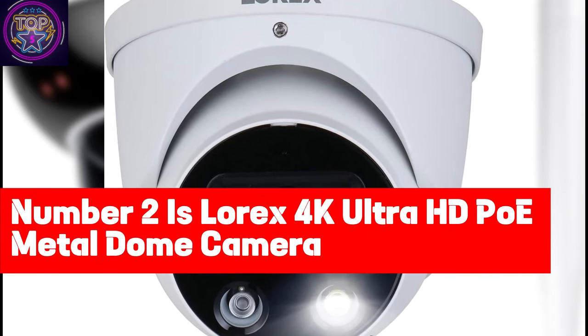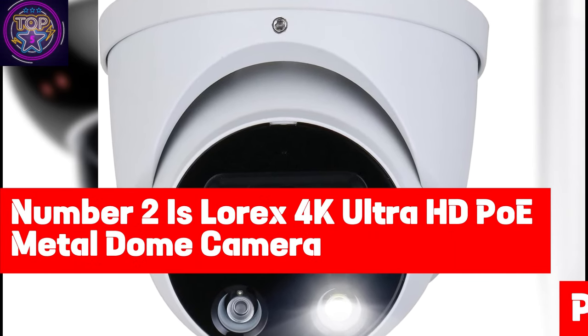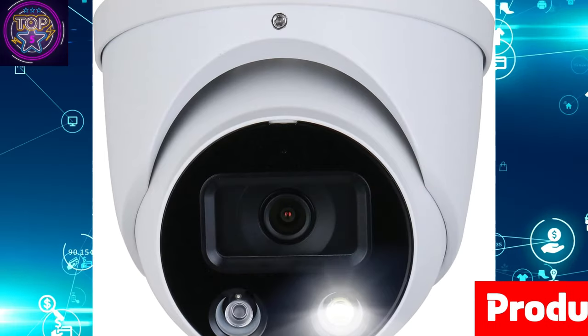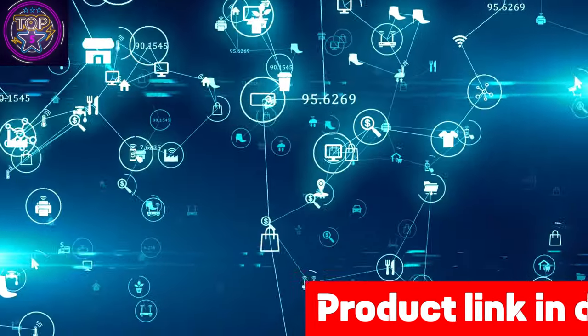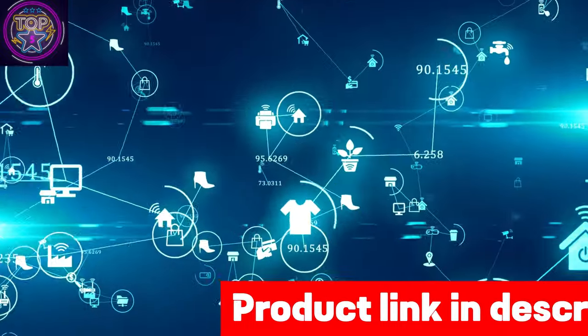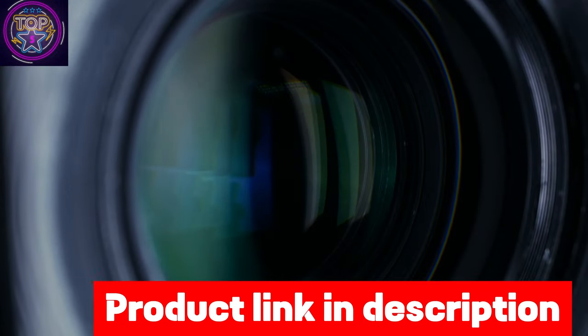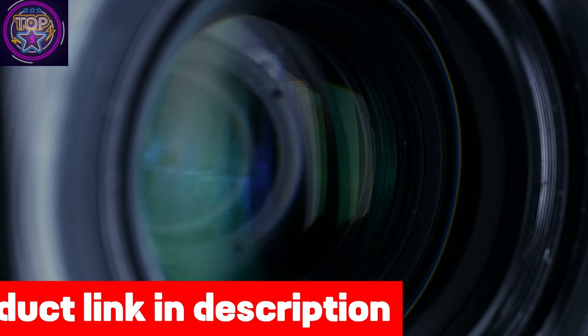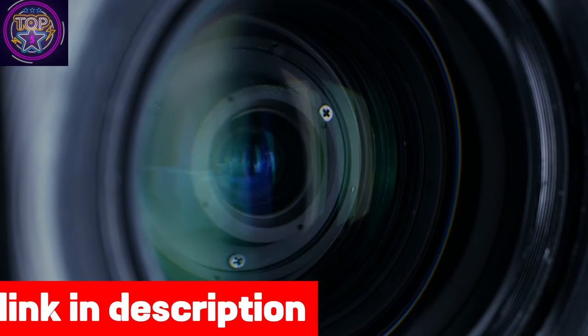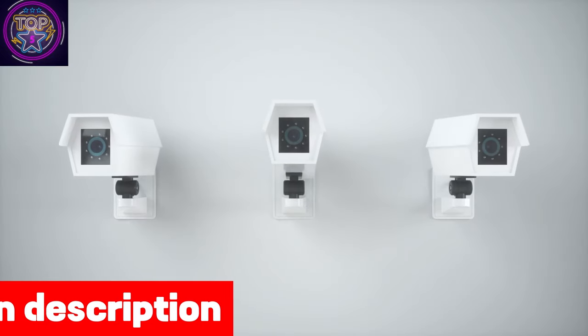Number 2 is the Lorex 4K Ultra HD Polmetal Dome Camera. This is an excellent choice for office security in 2024. Enhance your security measures with this high-resolution 4K, 8MP camera featuring a sleek 2.8mm fixed-lens bullet design. With its wide 108-degree field of view, you can ensure comprehensive monitoring of a larger area.